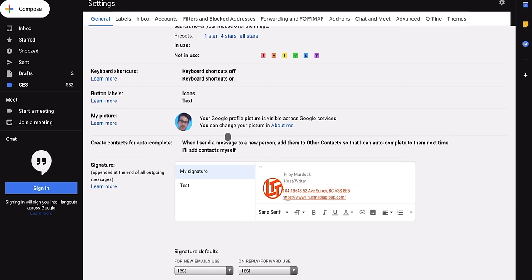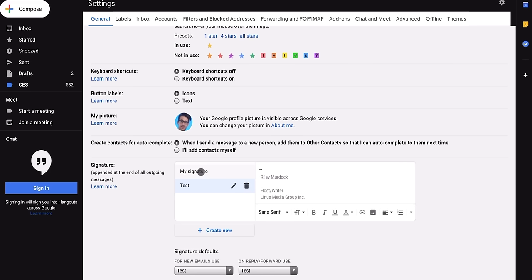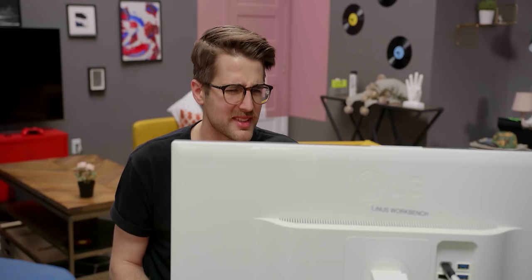Riley did have to take the LTT logo out of his email signature because it was causing the Gmail website to crash in Safari. But other than that, after getting used to some iPad-specific gestures — kind of like a Chromebook, actually — if most of what you do is in a browser, you might even forget at times that you're using an iPad Pro.